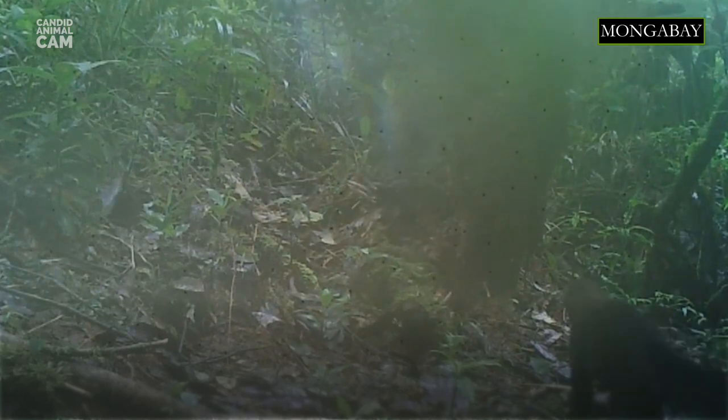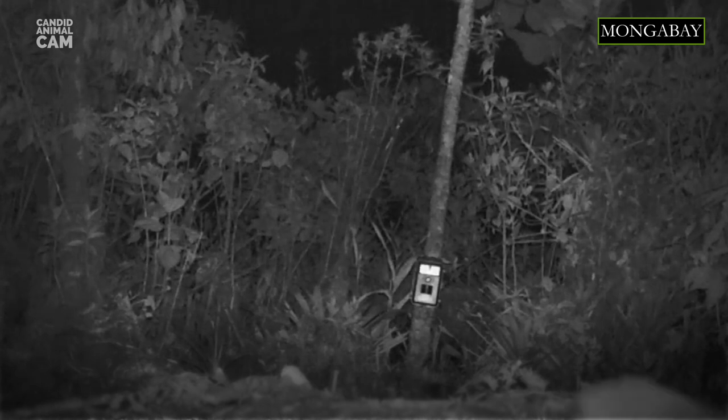At around six months old, the young are fully grown, and by ten months they leave their mother to establish their own territory, which sometimes can be as big as 24 square kilometers.